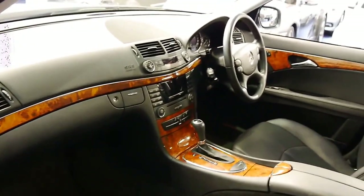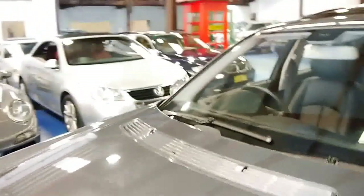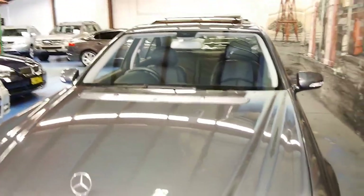You've got Mercedes-Benz factory floor mats, the wood grain is not sun faded, and the leather is perfect. This car has clearly been very well looked after and we're very pleased to present it to you.